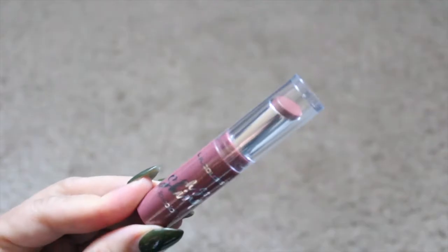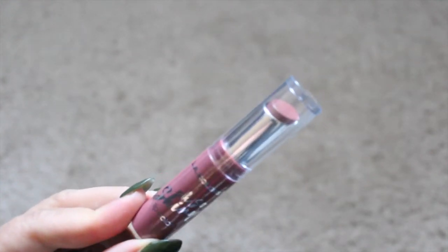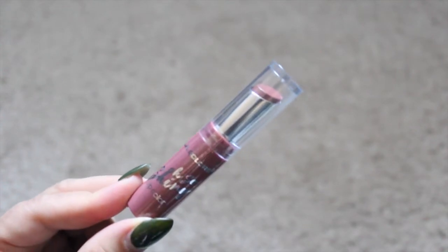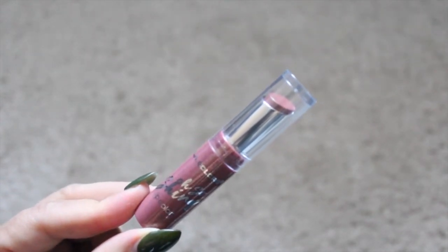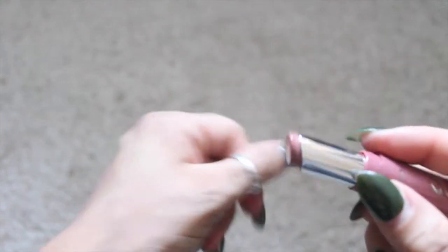I also picked up the LA Colors Oh So Shiny Lip Gloss in the color twinkle. I have a chocolate brown color of this and it's so pretty on the lips — it's not matte, just very glossy with some color. It keeps my lips nice and moisturized and it's a really pretty everyday lip color.